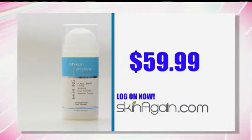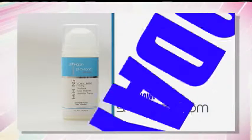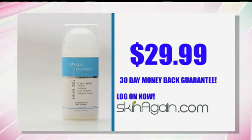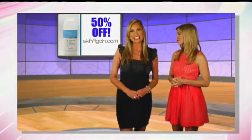Protone retails for $59.99, but today, if you go to SkinAgain.com, all you pay is $29. That's more than 50% off, and you get a 30-day money-back guarantee. All you have to do is go to SkinAgain.com, click on the GalTime deal icon, and enjoy this amazing product at an unbelievable discount — $29, more than 50% off retail.